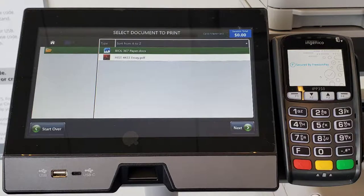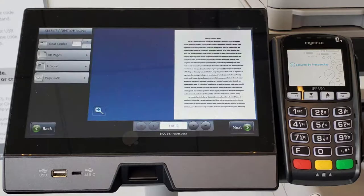The files attached to the release code will then be listed on the screen, so select your file and hit Next. On the left-hand side, you can customize your print job. You can select the number of copies you want printed. You can choose if you want to print all of your document's pages or just certain pages, and you can select one-sided or double-sided copies.